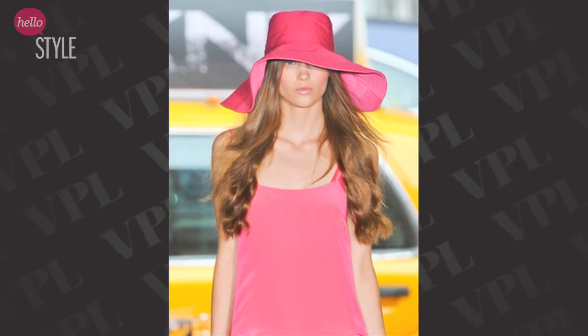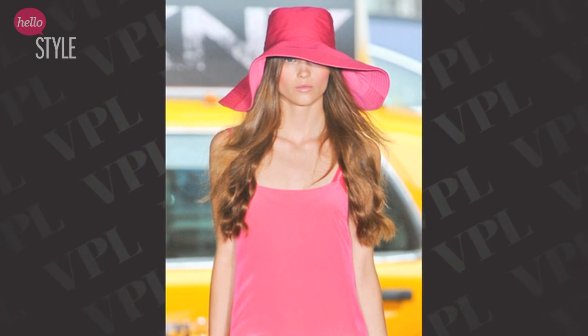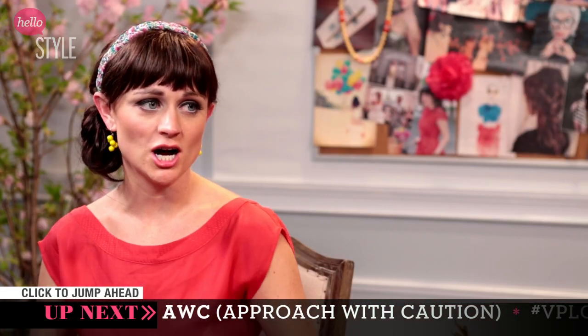First up is hats. I love, love, love hats. I have said it a million times before. They keep the sun off your face, cover your hair when you're having a bad hair day, and they look super cute. Lots of room for style, lots of creativity — and they don't make you any hotter from the neck down.